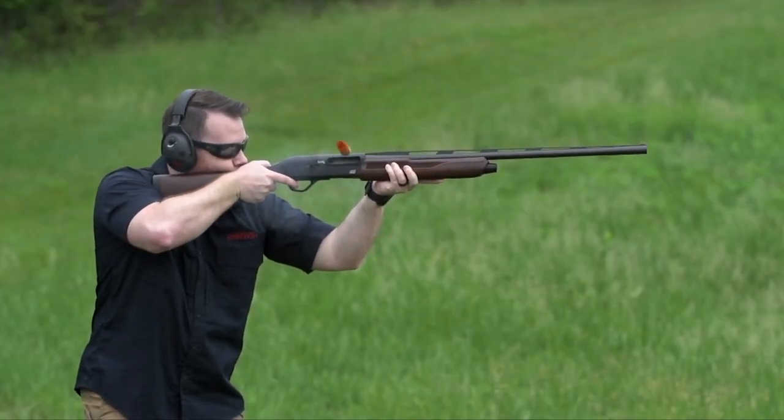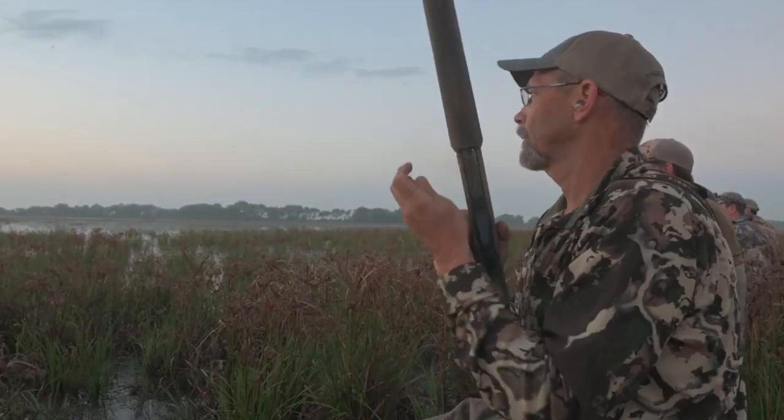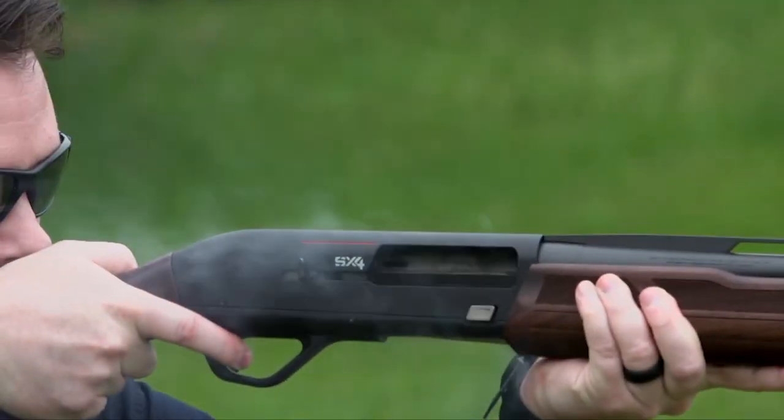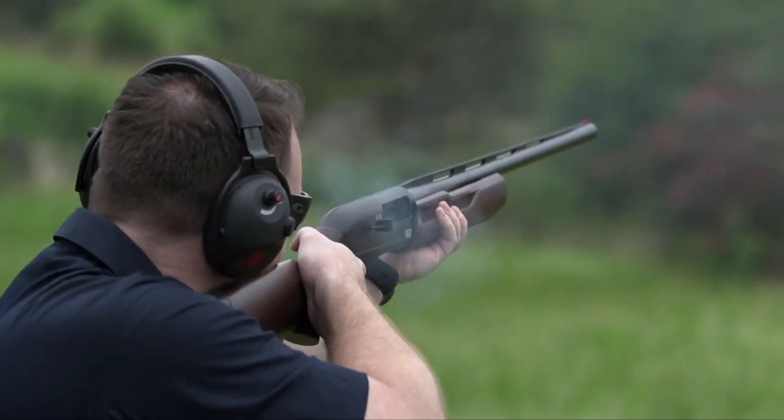Can you spend less on a duck gun? Of course! But it's worth stretching even the tightest budget to move up to the X4, which can hold its own in the blind among the Benellis, Berettas, and Brownings.